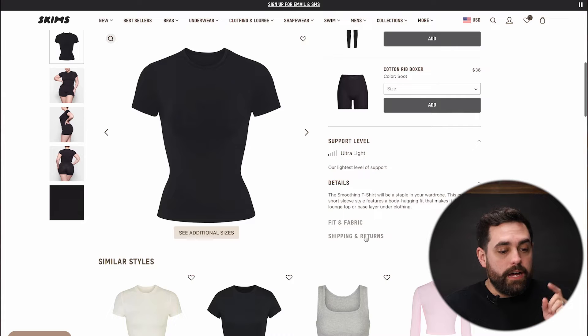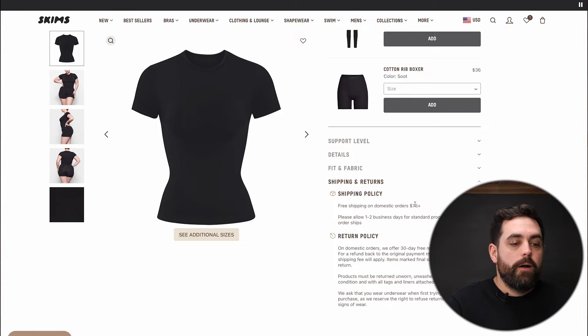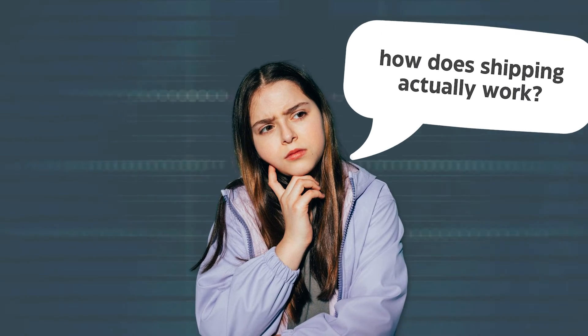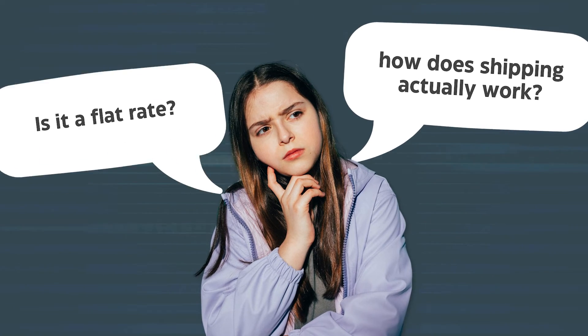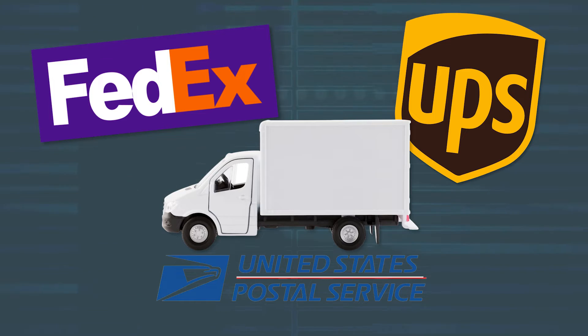Speaking of shipping and returns, I appreciate that there's a dropdown with that information, and that sentence about free shipping over $75 is there. But then it kind of stops — it says we allow one or two business days, but the customer probably also wants to know: if I don't reach the $75 threshold, how does shipping actually work? Is it a flat rate? Is it calculated rates? Even giving some estimates, or mentioning which carriers you use — FedEx, UPS, USPS — would definitely be beneficial. Just a little bit more information on how shipping works would go a long way.